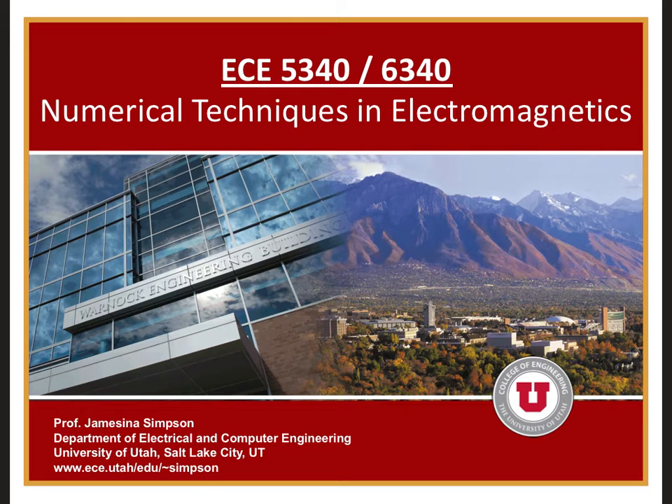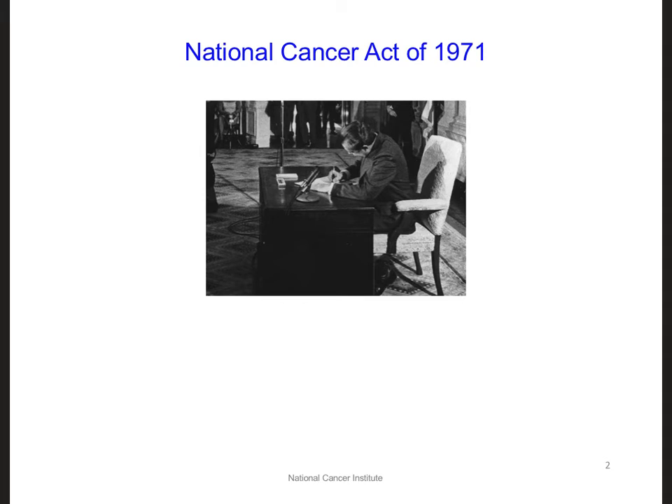Today we are going to start a new design challenge. Here is a picture of President Richard Nixon signing into law the National Cancer Act of 1971. This law represented the commitment of the United States to what President Nixon described as the war on cancer. By signing this law, President Nixon established the National Cancer Institute, the National Cancer Advisory Board, and the President's Cancer Panel. He also directed new funding towards establishing 15 new cancer research centers.